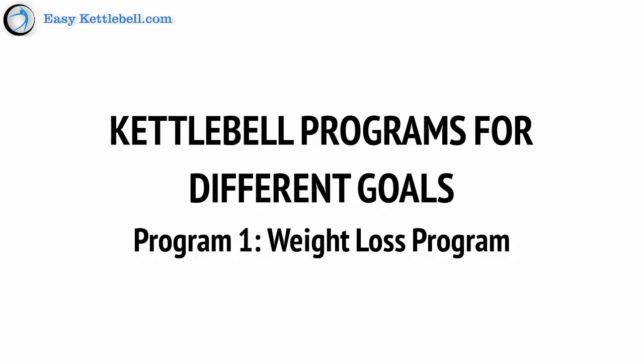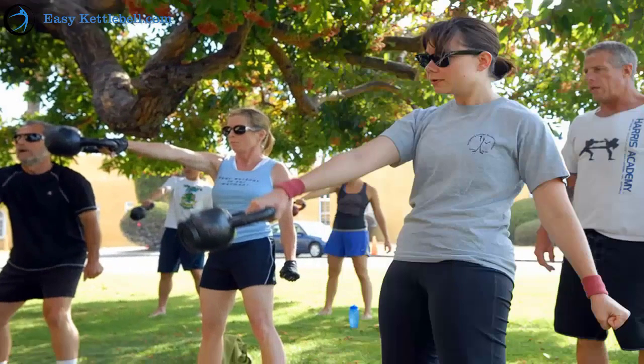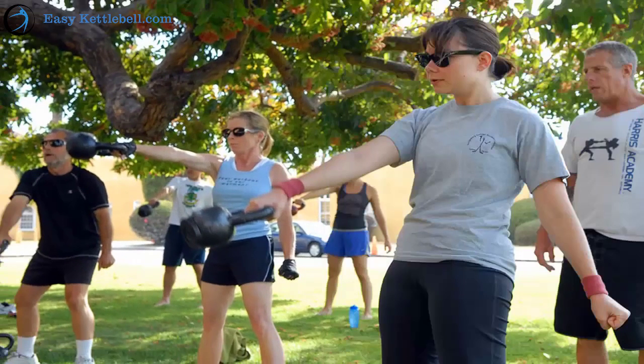First up: weight loss. If your goal is to lose weight, then the first thing you're going to do is fix your diet to contain fewer calories than you burn, and make sure that you're eating lots of nutrients and not too many carbs and fats. Then you're going to start doing kettlebell swings — lots of kettlebell swings.